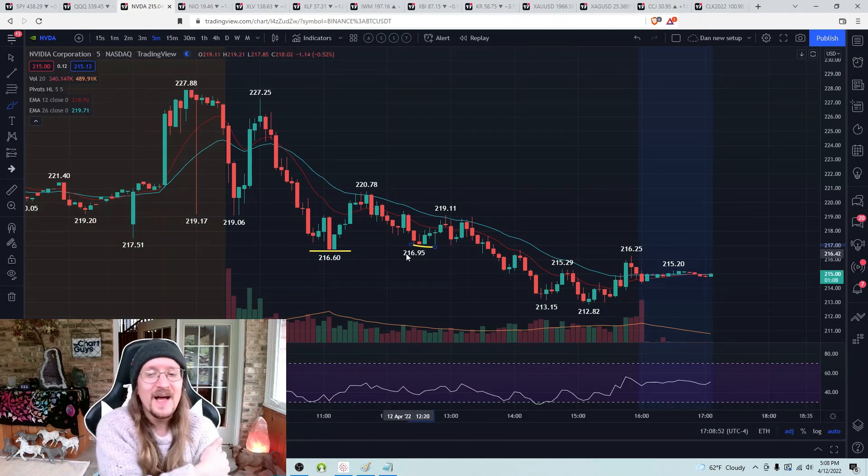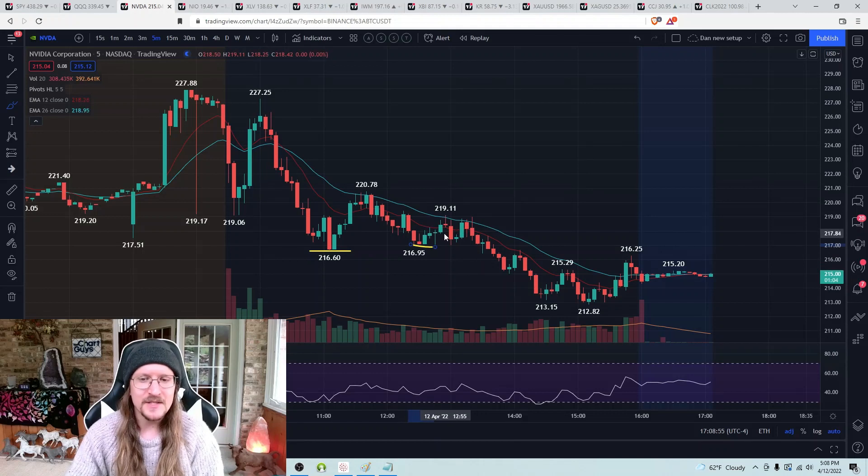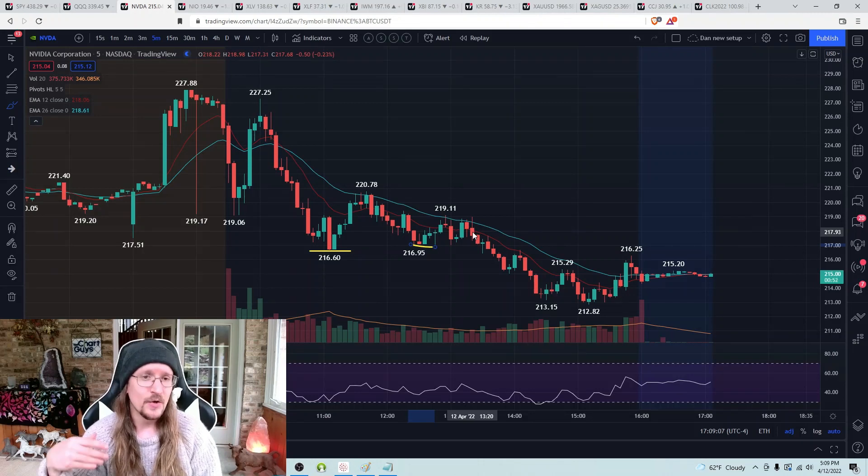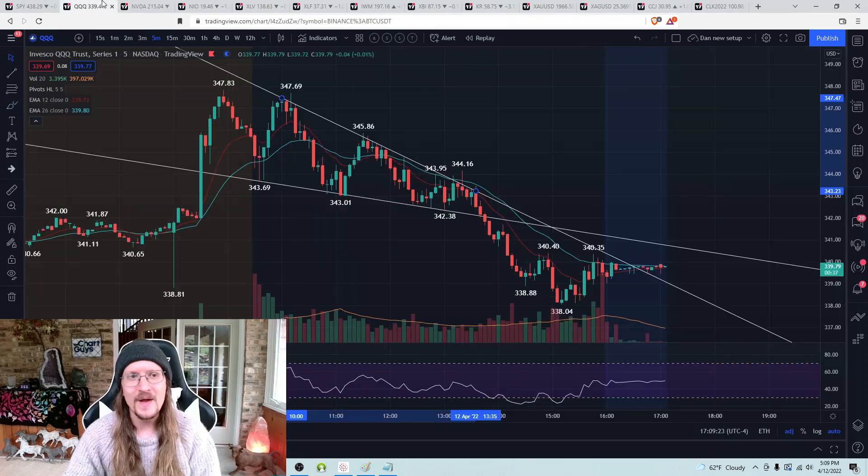216.95 held on NVDA — not big bounces, but enough to maneuver. We bounced off 217, bounced up to 219, just under a 1% move. So what I'm doing is buying, selling half into the initial bounce for maybe a 60-cent to $1 gain, to drop my break-even under the lows. I was positioning for QQQ and SPY to give us an hourly higher low, and I wanted to have a solid bull position on NVDA for when that happened.